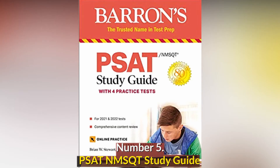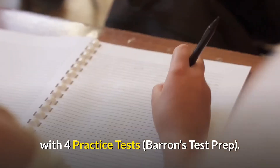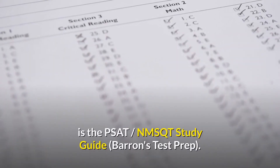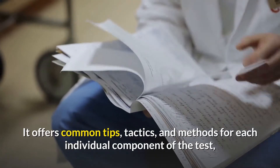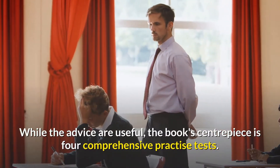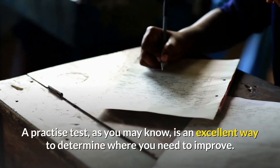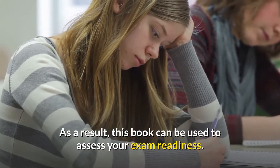Number 5: PSAT NMSQT Study Guide with Four Practice Tests — Barron's Test Prep. The best book to utilize to study for the PSAT NMSQT exam is the PSAT NMSQT Study Guide, Barron's Test Prep. It offers common tips, tactics, and methods for each individual component of the test. While the advice are useful, the book's centerpiece is four comprehensive practice tests. A practice test is an excellent way to determine where you need to improve, so this book can be used to assess your exam readiness.